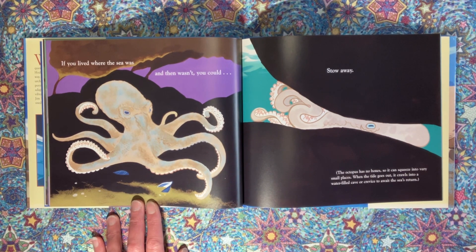If you lived where the sea was and then wasn't, you could stow away. The octopus has no bones, so it can squeeze into very small places. When the tide goes out, it crawls into a water-filled cave or a crevice to await the sea's return.